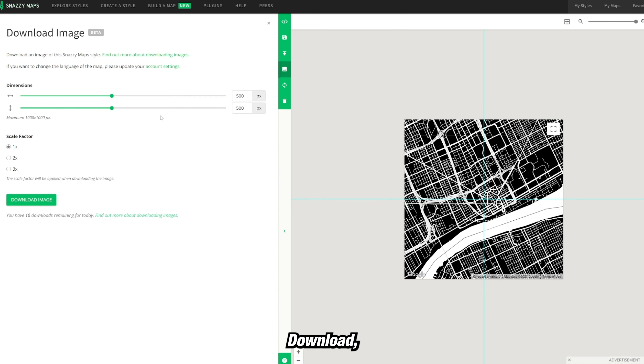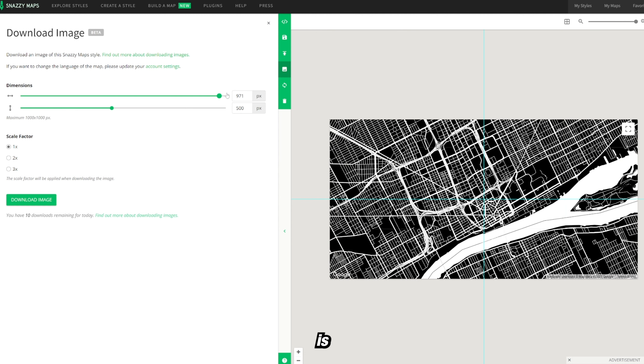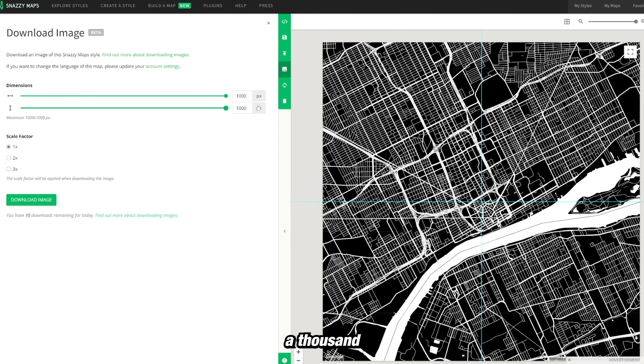When we go to download, we want to change our dimensions to get the highest quality image possible. That means putting the dimensions all the way to 1000 by 1000 on the slider and then changing the scale to 3x. We can further upscale it using a website called Vectorizer AI. This will give you a PNG image that you can then bring into Photoshop or render onto your products.